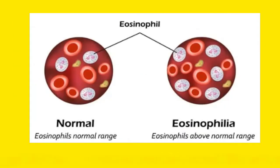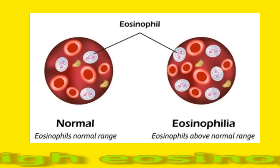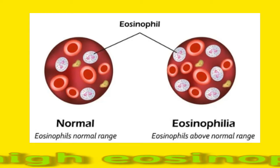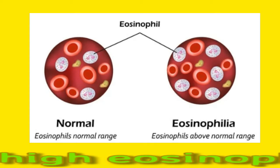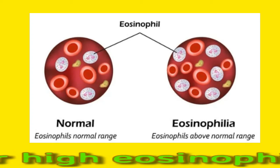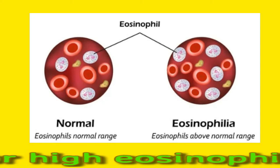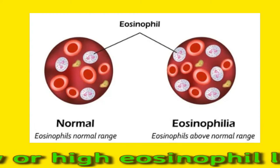What do low or high eosinophil levels mean? When compared to other types of white blood cells in the blood, eosinophils usually make up a small percentage. When eosinophils move to the tissues, they release poisons that are designed to kill foreign substances. However, these poisons can sometimes cause damage to tissues. An abnormal level of eosinophils can lead to a condition known as eosinophilia.